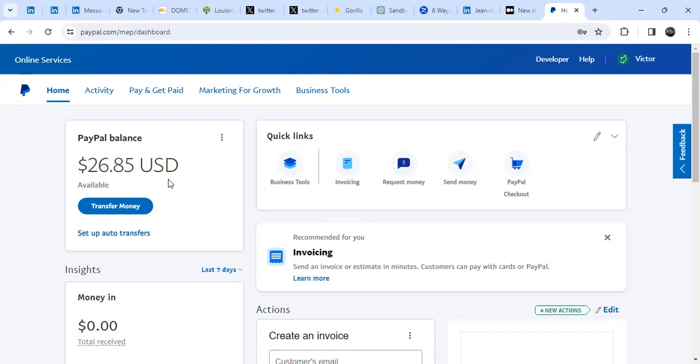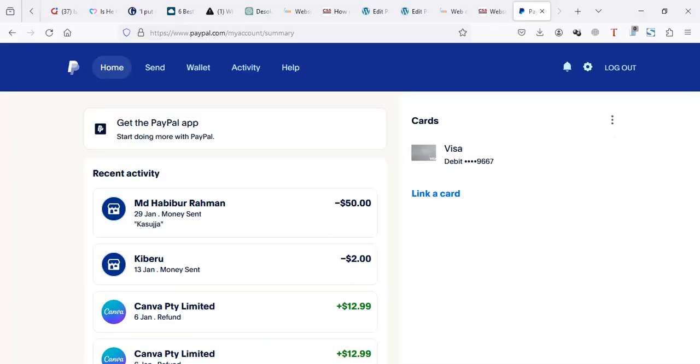In accounts which can receive, the first thing you'll notice is they have a PayPal balance. By default this is usually $0.00 US dollars, pounds, or whatever currency you're using, but you need to see a PayPal balance section. If you don't see a PayPal balance section, that's one of the things that shows your PayPal account can't receive. In this account there is a PayPal balance section, but in the other one there's no PayPal balance — it just shows payments which have gone through the account.